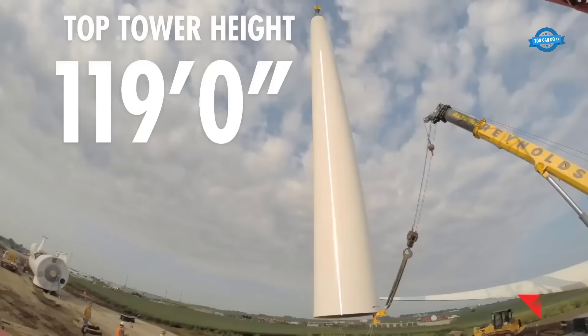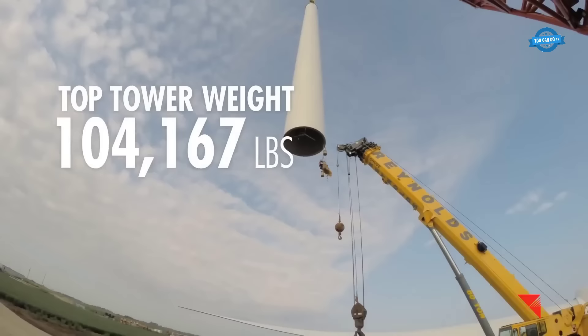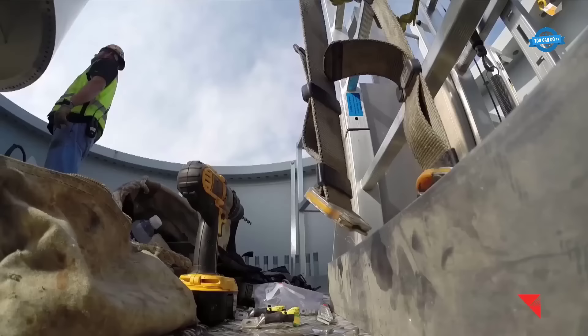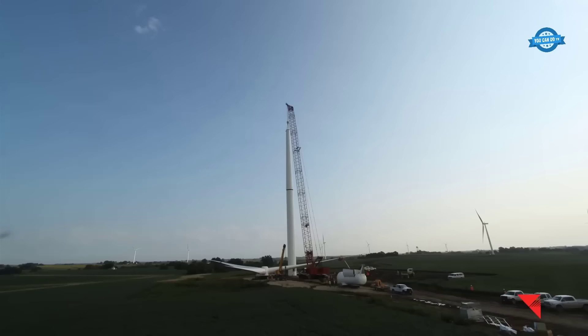As the top tower section, measuring 119 feet in height and weighing 104,167 pounds, is assembled, the turbine nears its final form. The completion of the turbine structure signifies the moment when it's ready for operation.